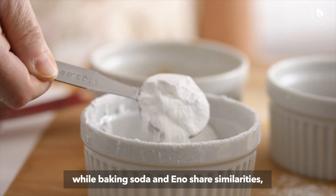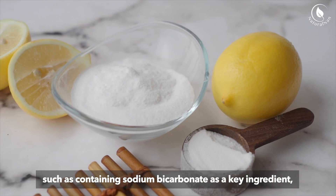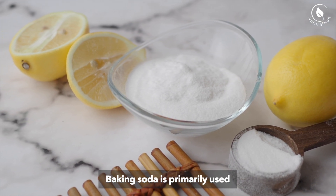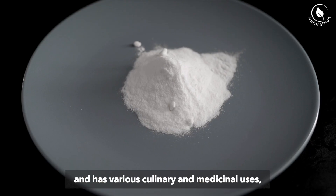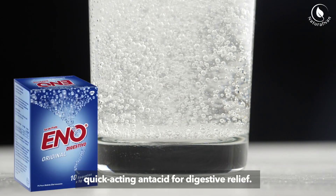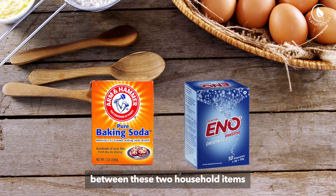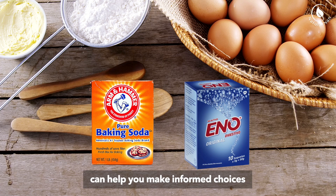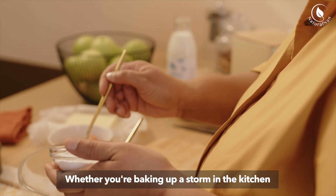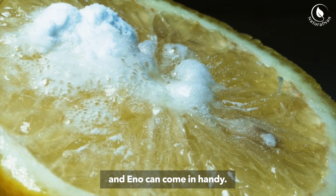To summarize, while baking soda and Eno share similarities, such as containing sodium bicarbonate as a key ingredient, they serve different purposes and have distinct applications. Baking soda is primarily used as a leavening agent in baking and has various culinary and medicinal uses, while Eno is formulated specifically as a quick-acting antacid for digestive relief. Understanding the differences between these two household items can help you make informed choices when selecting the right product for your needs. Whether you're baking or seeking relief from digestive discomfort, knowing the distinction between baking soda and Eno can come in handy.